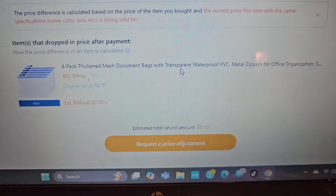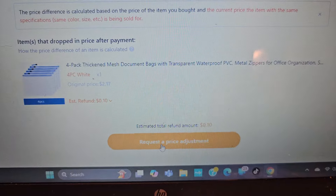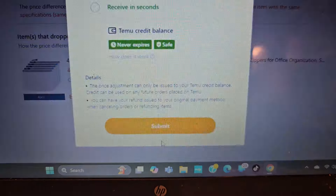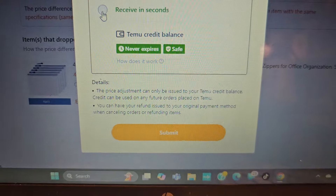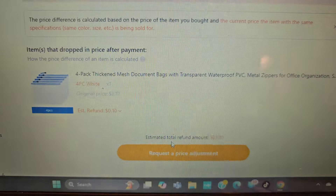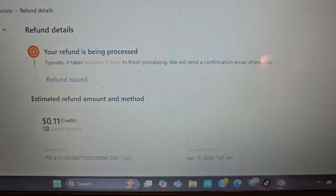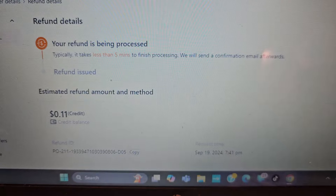This one pack is 10 cents. So I'm going to hit request price adjustment. I usually check it daily because it only takes a couple minutes. I had no idea how to do this — I thought you had to go through and find something that was the same item that was cheaper. No, it's super easy. So there you go.